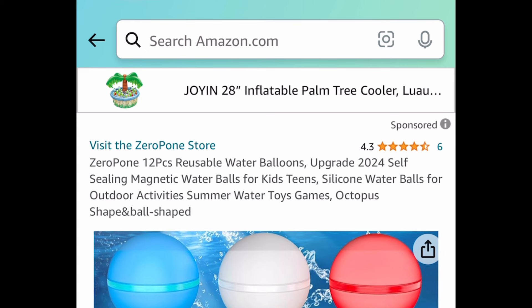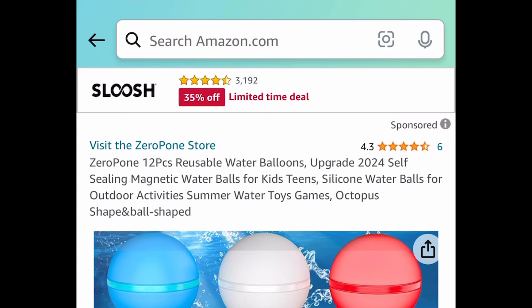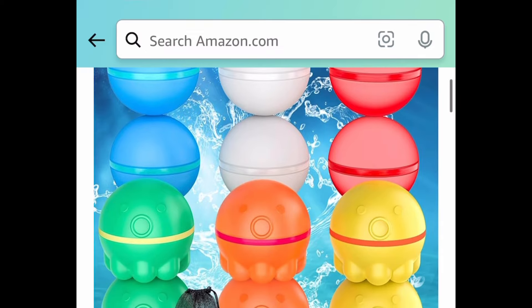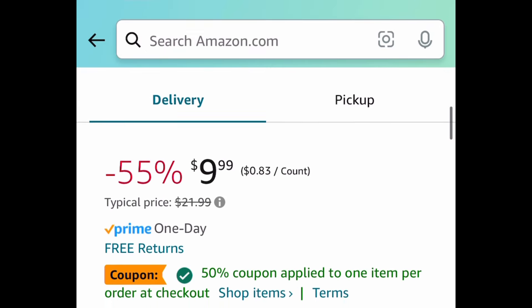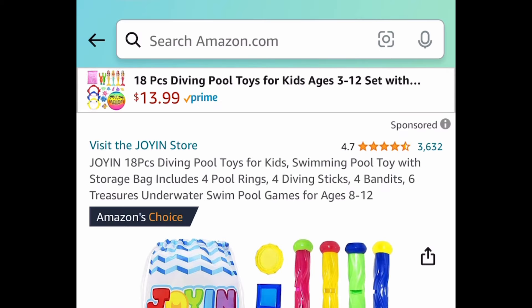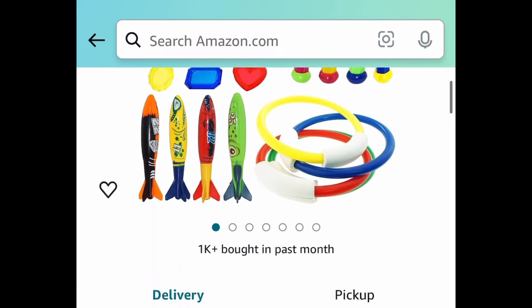Now let's dive into the pool items. Here we have a 12-piece silicone magnetic reusable water balloons — clip that coupon and you'll get them for $4.99. Next we have these diving pool toys, an 18-piece set, price dropped down to $11.98.